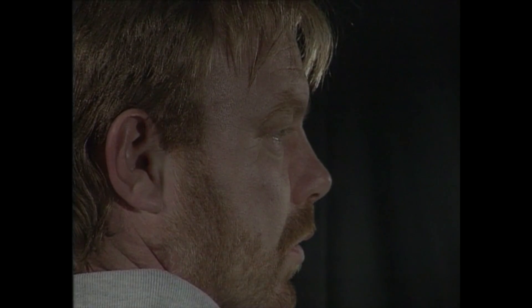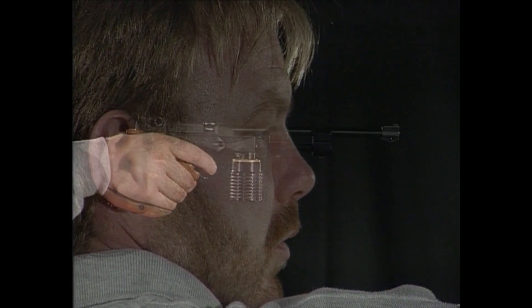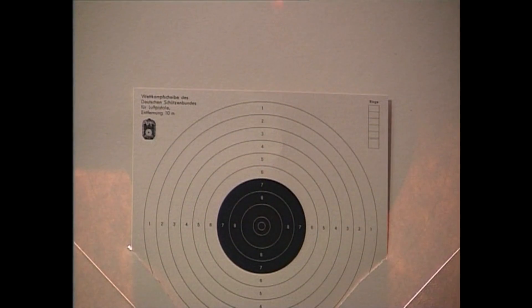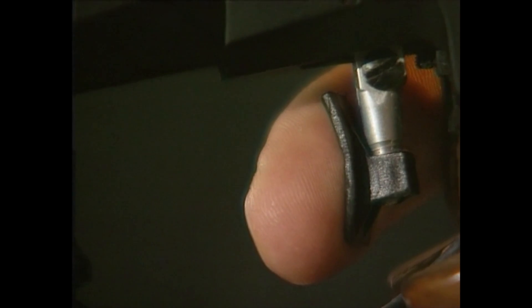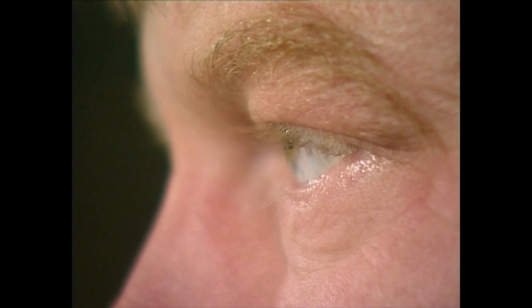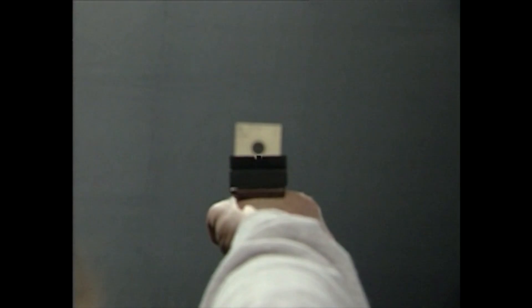Während das Auge lenkt und zielt, wird der Abzug mit äußerster Empfindlichkeit in Angriff genommen. Beim Absenken in den Halteraum wird ein Großteil des Widerstandes überwunden – der Vorzugsweg. Im Halteraum wird der Druck immer näher an den kritischen Punkt gesteigert.